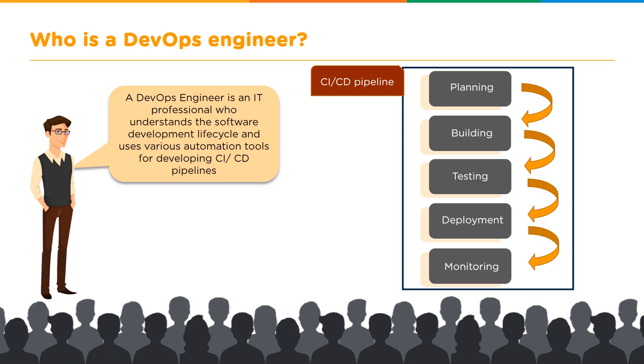A DevOps engineer is an IT professional who understands the software development lifecycle — not just the DevOps approach, but from the traditional waterfall model through agile and finally to the DevOps lifecycle. A DevOps engineer needs to understand why we moved from one model to the next, the shortcomings of previous models, and what DevOps makes up for.